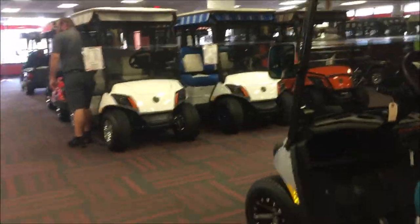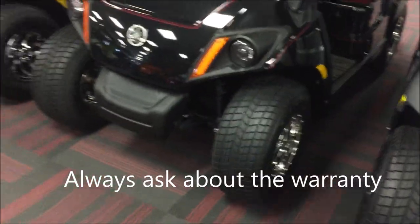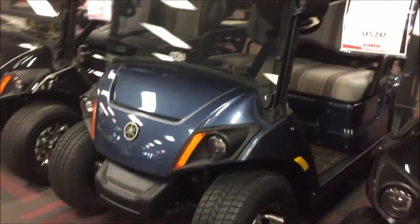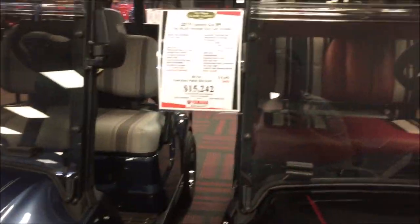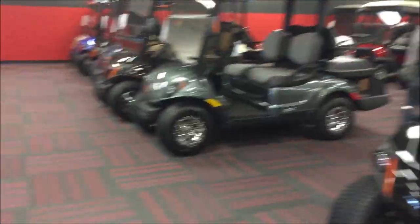Here's that blue four-seater I was just telling you about. You can see the seat in the back. If I was buying a brand new cart, that's the one I would go for. When your grandkids are visiting or you've got company staying at your house for a few days, they can jump in the back seat and away you go.